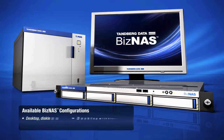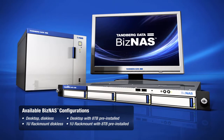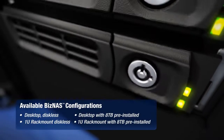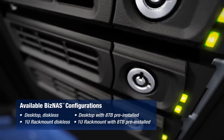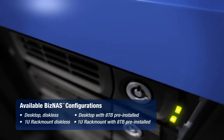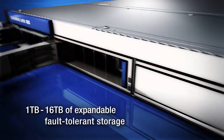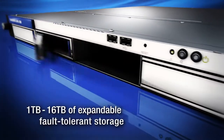The Biznaz 400 series is available in either a desktop or 1U rack-mount chassis, each having four SATA hard drive bays for a total storage capacity that is expandable from 1 to 16 terabytes. Drives are fully hot swappable thanks to the Biznaz RAID engine, which allows users to balance performance, capacity and fault tolerance based on their specific needs.